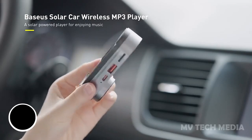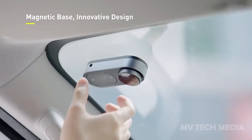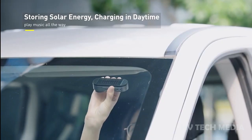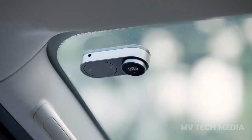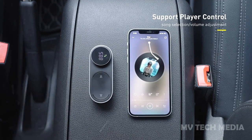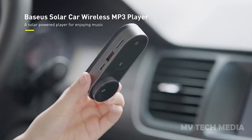Baseus Solar Car MP3 Player. The Baseus Solar Car MP3 Player is a versatile and eco-friendly device designed to provide music and entertainment for your car journeys. This compact player can be easily attached to your car's sun visor, and it features a built-in solar panel that allows it to recharge itself while you drive. The player supports a wide range of music formats and it has a large, easy-to-use LCD screen that displays track information,